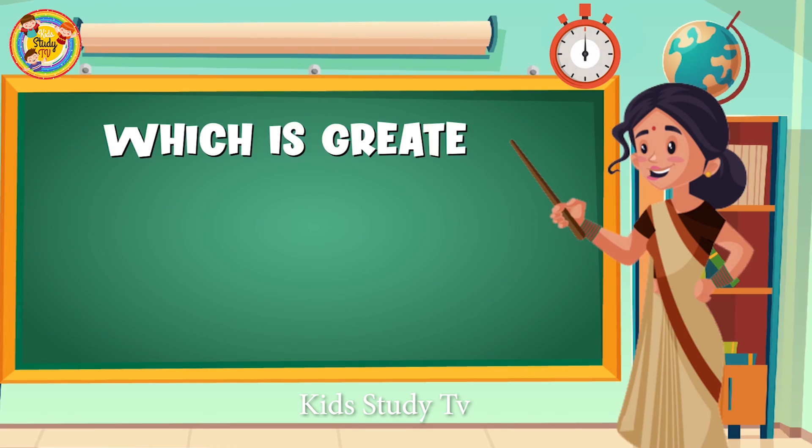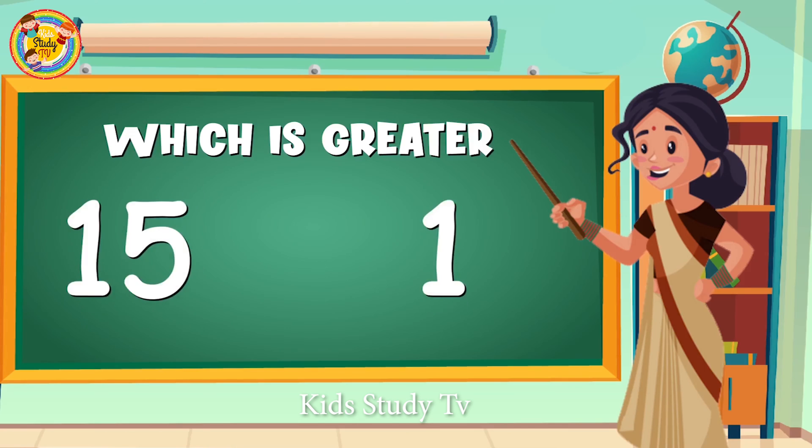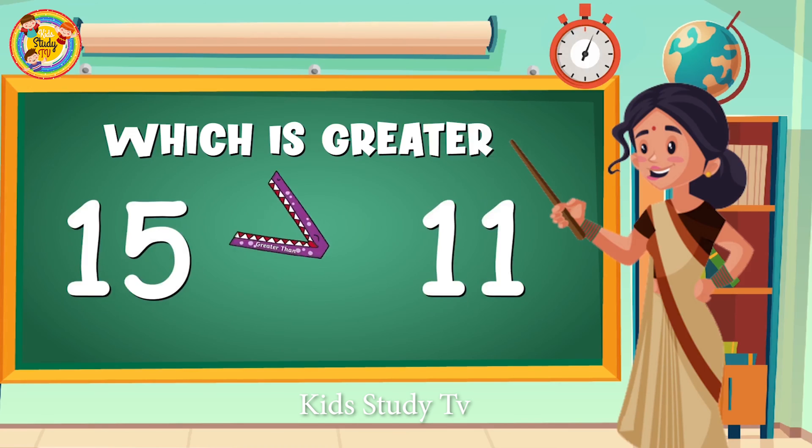Let's try another number. Which is greater in number: 15 or 11? You have only 10 seconds. Yes, very good — number 15! Number 15 is the greater number.